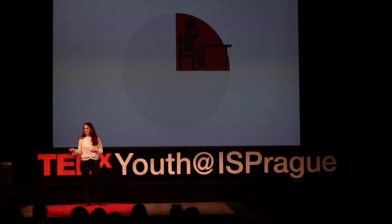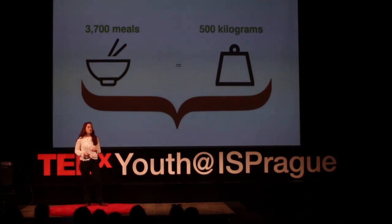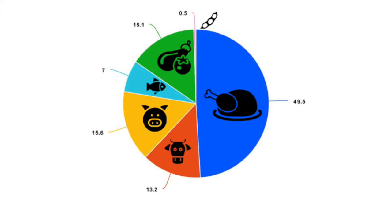I went to meet the cafeteria manager, Zuzana Gordova, and she gave me valuable information about our school's eating habits. And that's where the fun started. On average, our school produces about 3,700 meals per month, the equivalent of about 500 kilograms of food. And we have a wide variety of choices: beef, pork, chicken, fish, vegetarian, and soy options. And as you can see, chicken is really popular at our school.